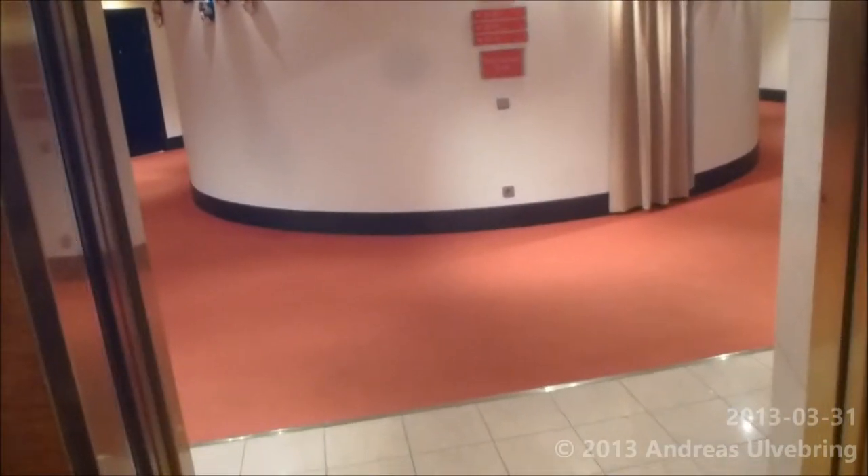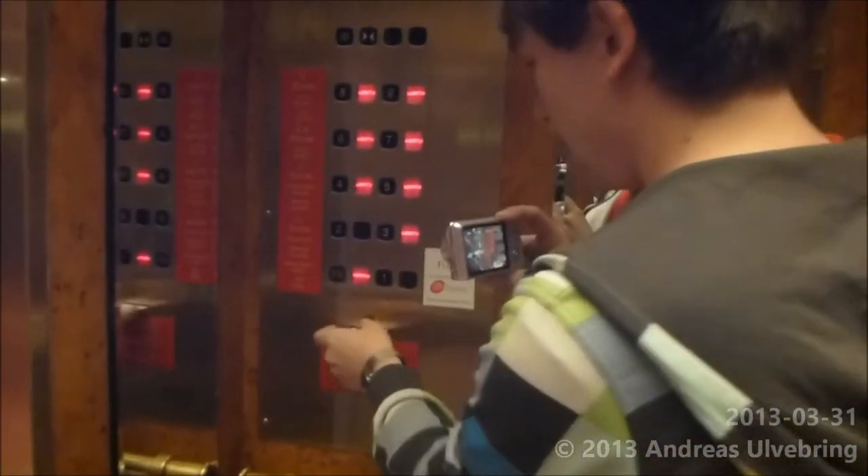This is the 8th floor. I'm gonna go back again and then... no one wants to press.